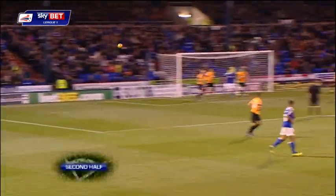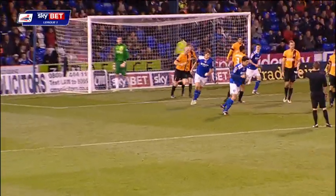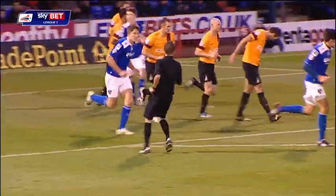A stray leg there. The corner swung in, and Tarkovsky — just wide of McLaughlin's post.